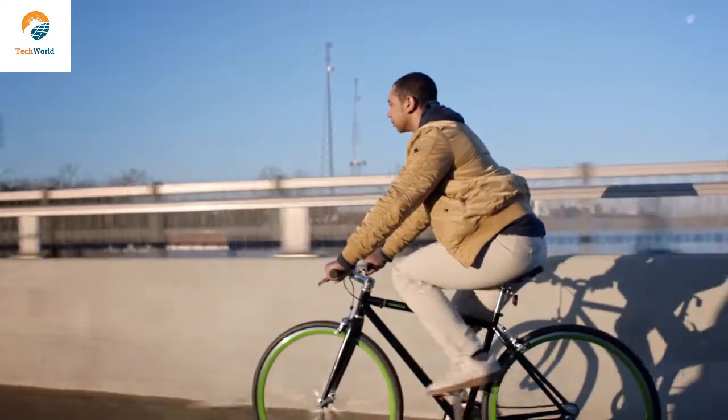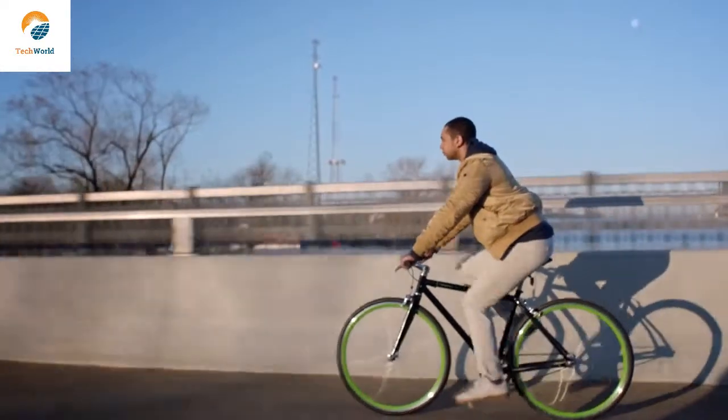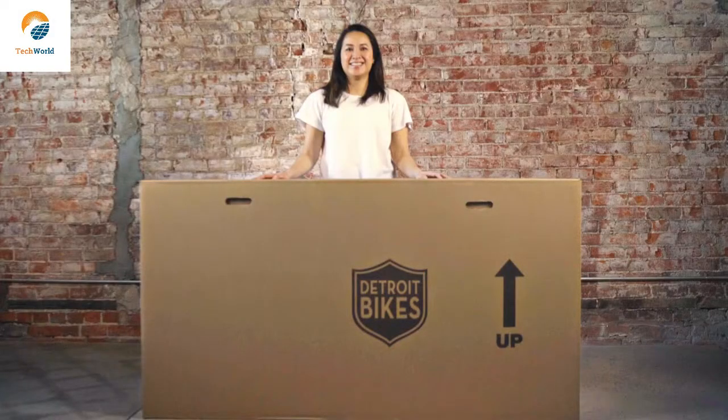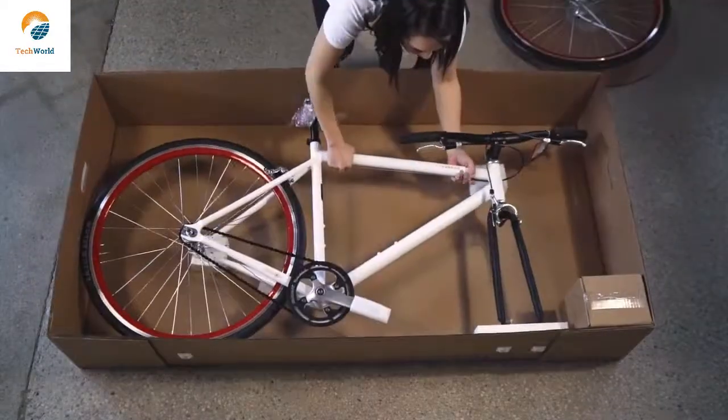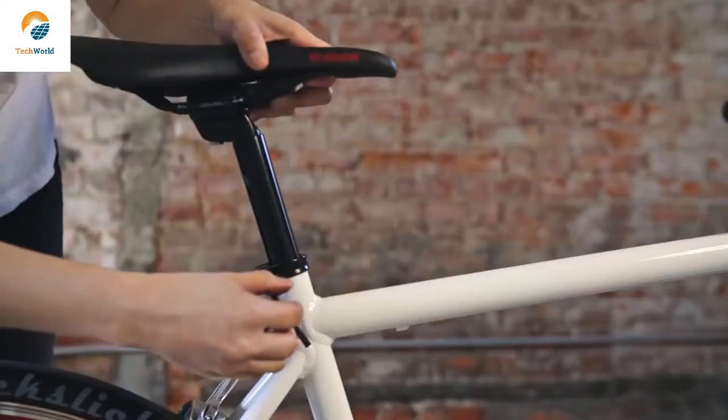So what does all this really mean? The Sparrow is a durable single speed with dependable parts — it's an everyday bike without everyday problems. As customers increasingly seek the ease of home delivery, bicycles have been lagging behind because they're usually really hard to put together. But the Sparrow arrives 95% assembled, so you'll be ready to ride in five minutes.